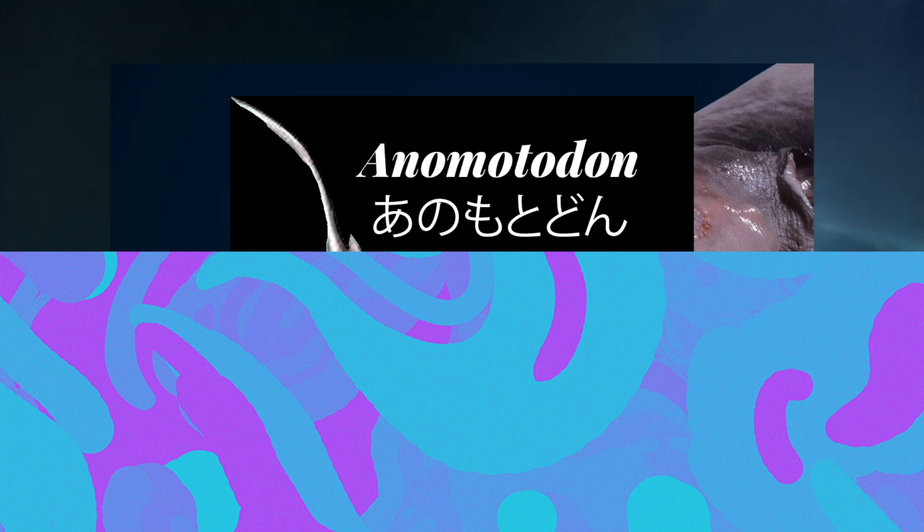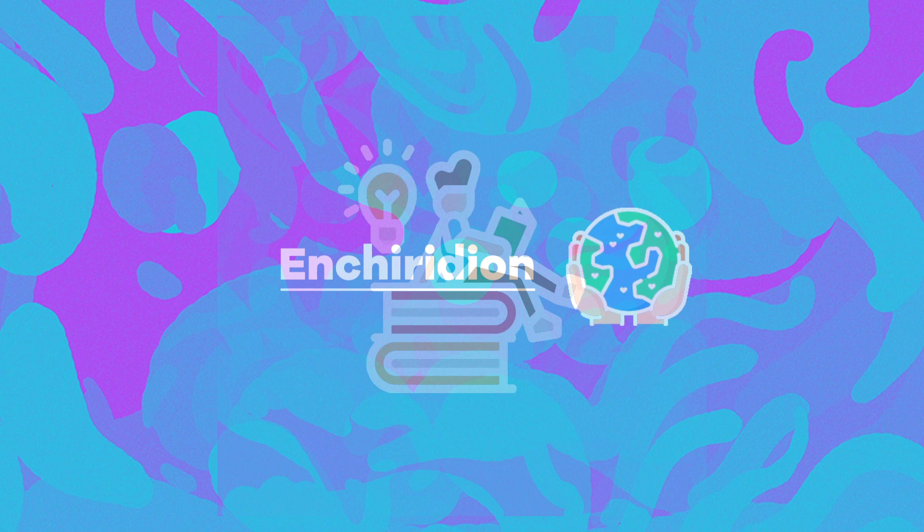Thank you for watching! See you on next week's episode where we'll conclude this two-part series. This is Enchiridion — see you next time!